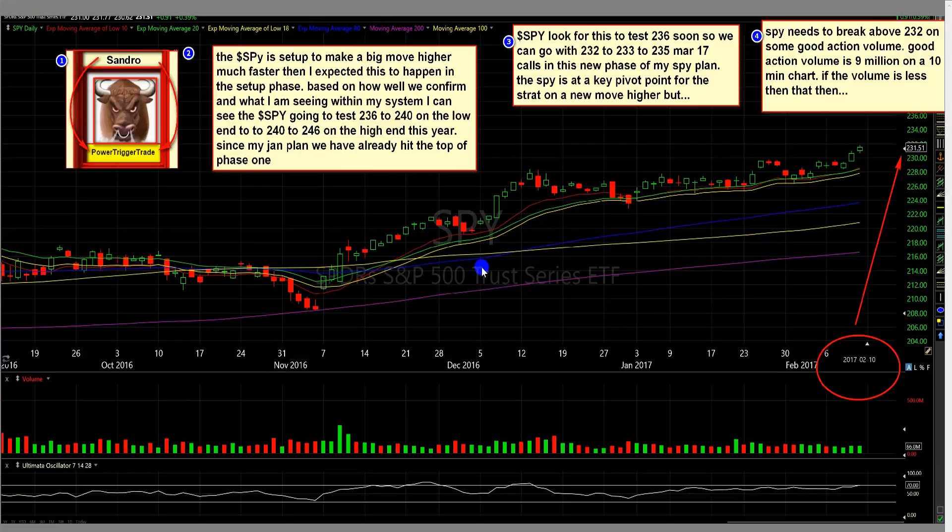In this video I'm going to be talking about the new SPY plan for February the 10th. We have a very bullish market, and I'll talk about a couple of reasons. The SPY is set up to make a big move higher, much faster than I expected this to happen in the setup phase.